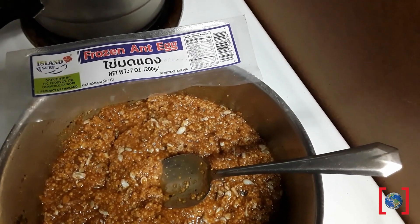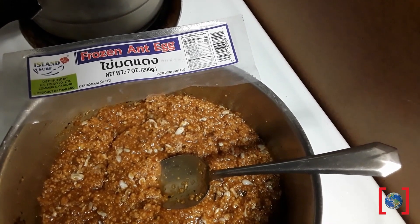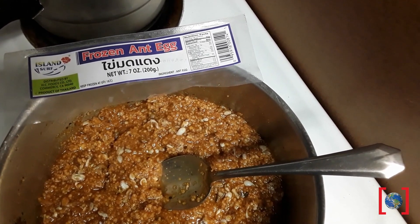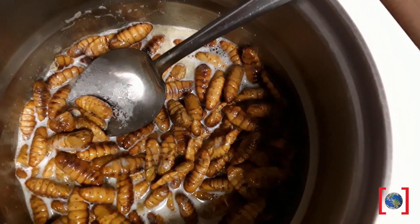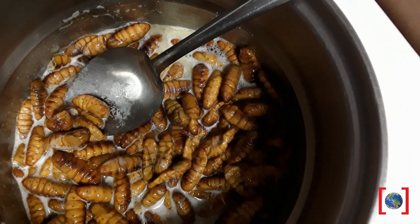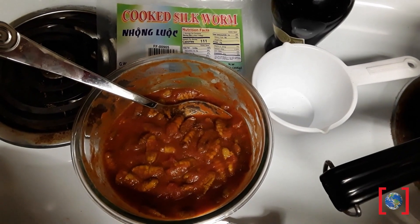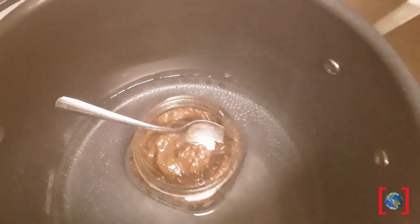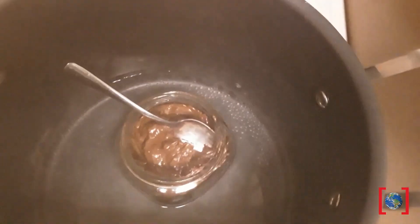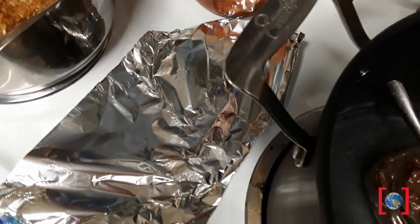Here we have our ant larvae and pupae that we've mixed with couscous and ingredients like you would use in calico beans, and we'll heat it up and test it out when everything's finished. Here we have our silk moth pupae, and we're cooking them in some butter and garlic before we add them to a mixture of spaghetti sauce. We're also working on heating up some semi-sweet chocolate for our June bugs — we're going to dip those in chocolate and then set them on aluminum foil to cool.